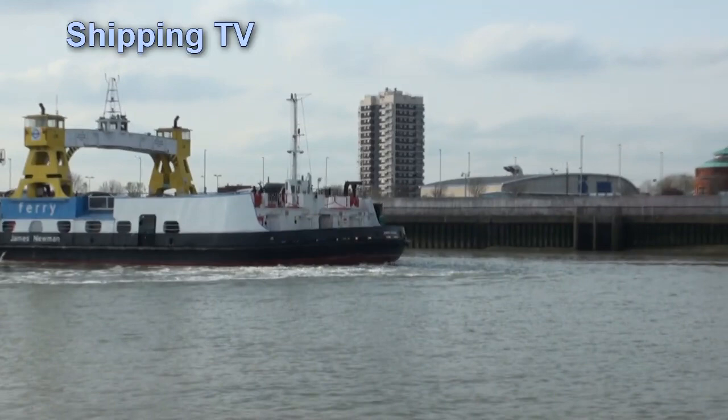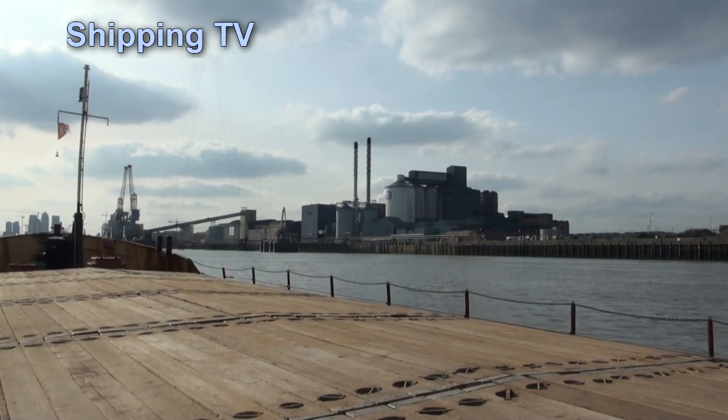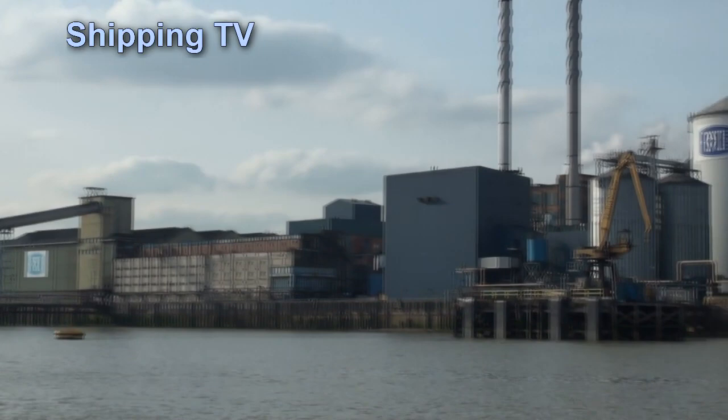The Woolwich Ferry — two vessels in operation as London's people are making their way home from work. Then there's Tate & Lyle's Thames Refinery. It's the largest sugar refinery in the EU and one of the largest in the world, with an annual capacity of around 1.2 million tonnes of the sweet stuff.